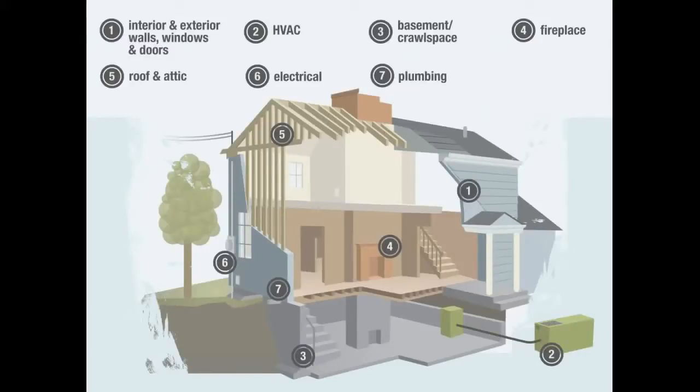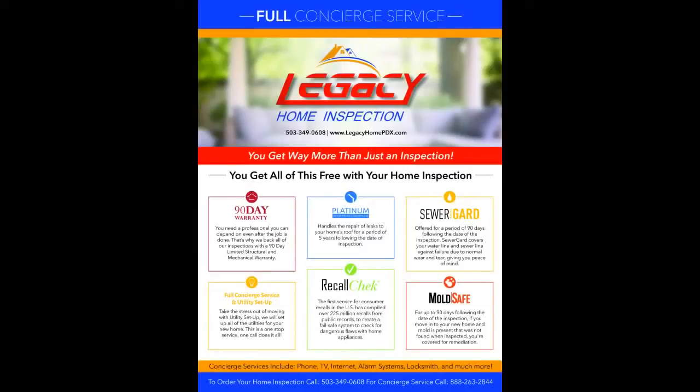Do you know that the top three concerns for home buyers are whether or not the roof leaks, if there are water issues in the crawl space, or if the sewer line is broken? Well, you don't have to worry about these issues anymore, because Legacy Home Inspection provides our clients with five 90-day home warranties. These warranties ensure the roof, your mechanical and structural components of the home, potential mold, and your sewer line will operate as they are supposed to. So when you move in, you will have additional confidence and peace of mind knowing these components are covered — and these warranties are free to each of our clients.